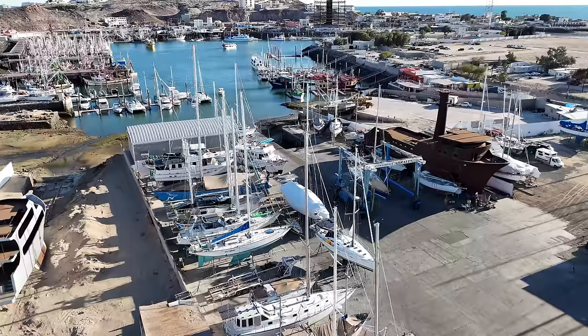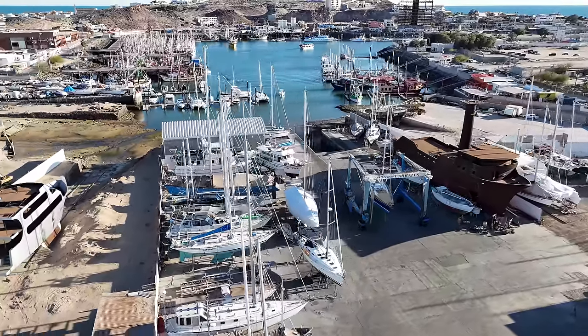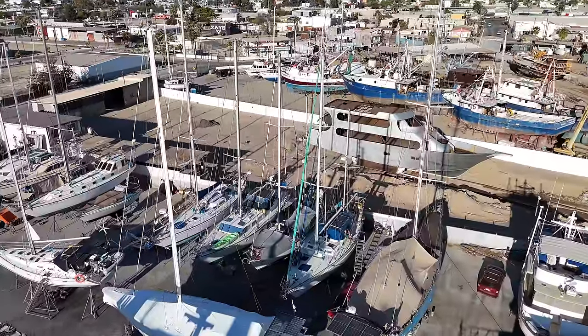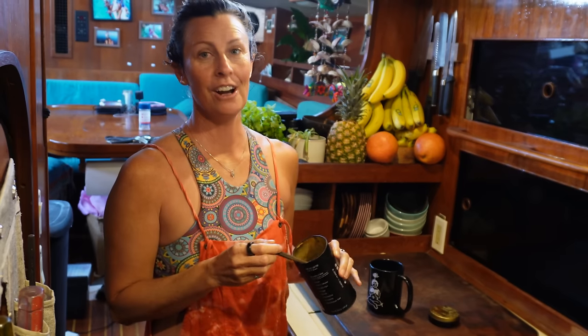Good morning everyone and welcome back to another episode. We are still in the boatyard but we are getting very very close to splashing and we have a few jobs to go, but we're not going to do all of them before we leave.